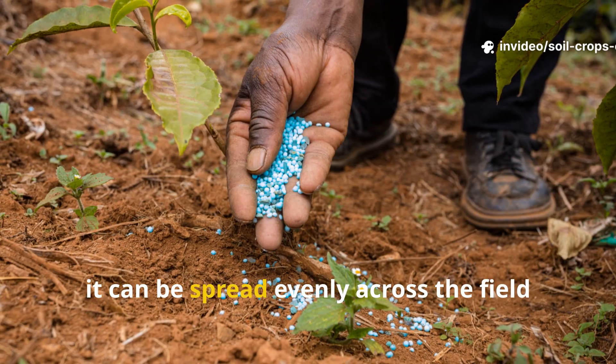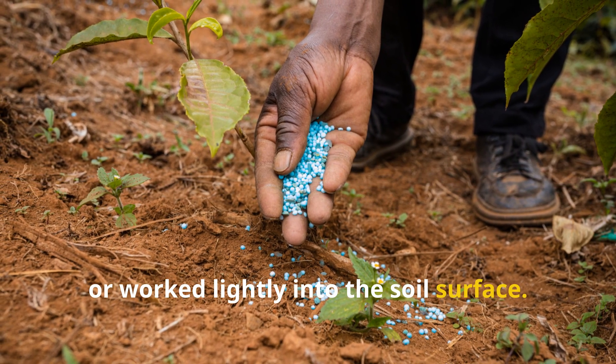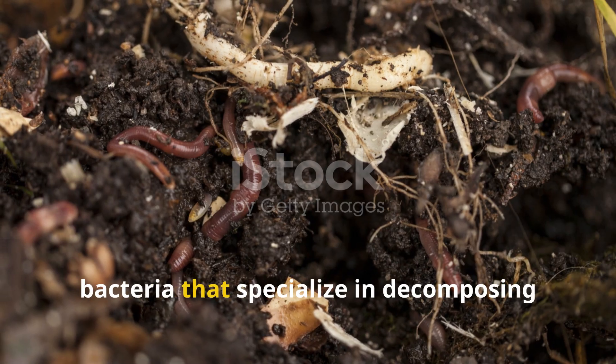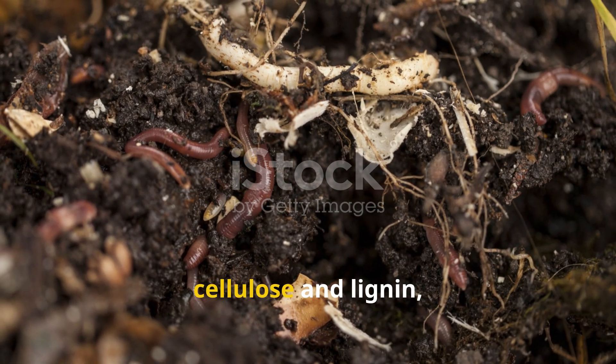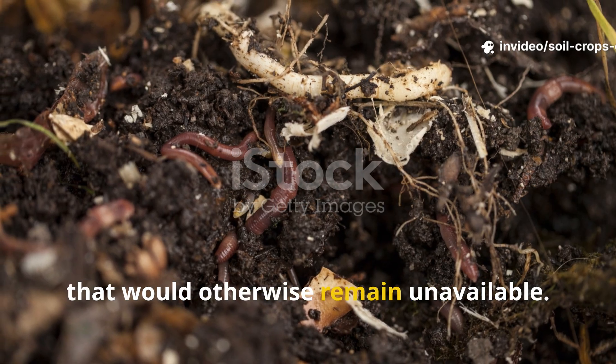Once matured, manure can be spread evenly across the field or worked lightly into the soil surface. Manure applications encourage soil bacteria that specialize in decomposing cellulose and lignin, unlocking nutrients from plant residues that would otherwise remain unavailable.